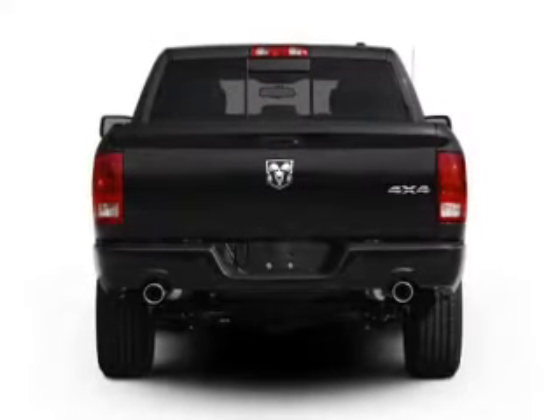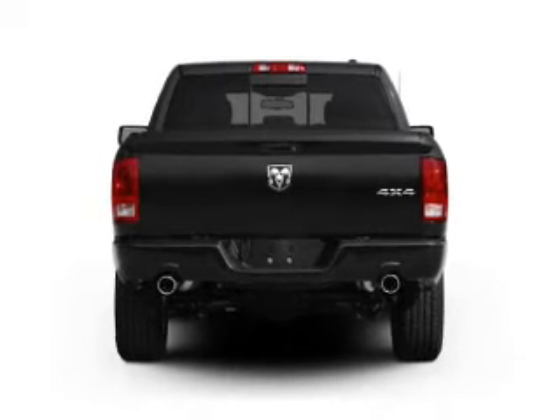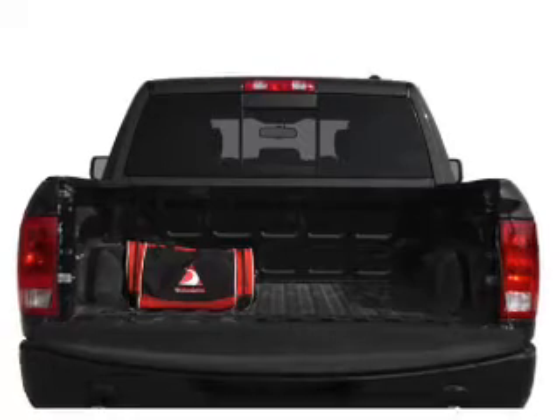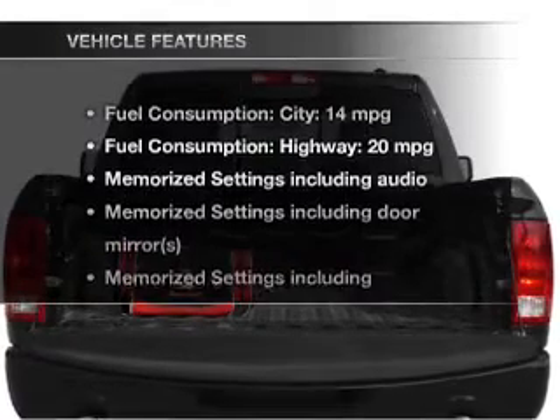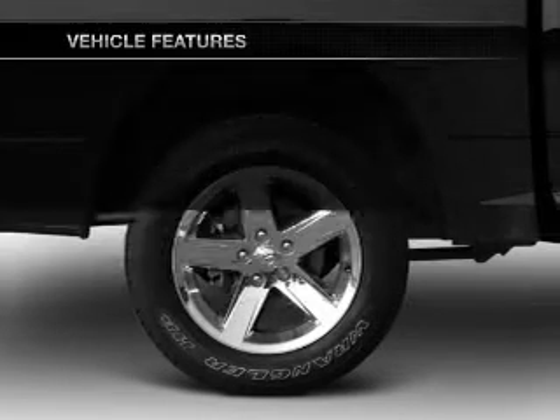Navigation is included to help you get to your destination with ease. You will appreciate the safety feature of anti-lock brakes. Power and reliability are a great combination — this vehicle has both, and with these notable features, you won't want to miss out on the opportunity to own this amazing ride.